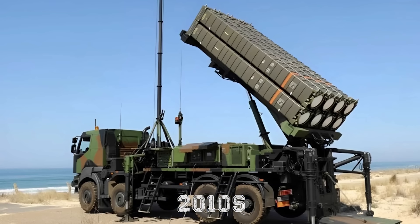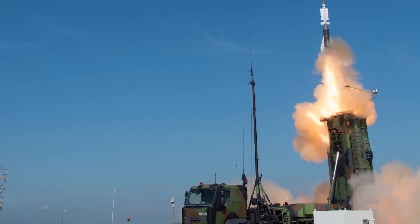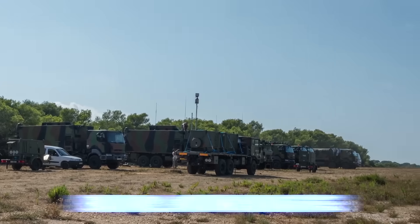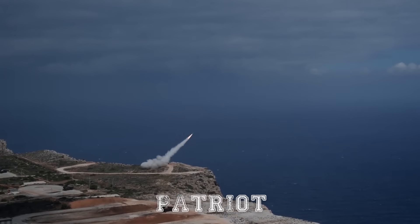SAMP-T entered service in the 2010s as a mobile medium-to-long-range air defense system against aircraft, UAVs, and ballistic missiles. Developed by Eurosam, MBDA, and Thales, it gave Europe a domestic alternative to the American Patriot.